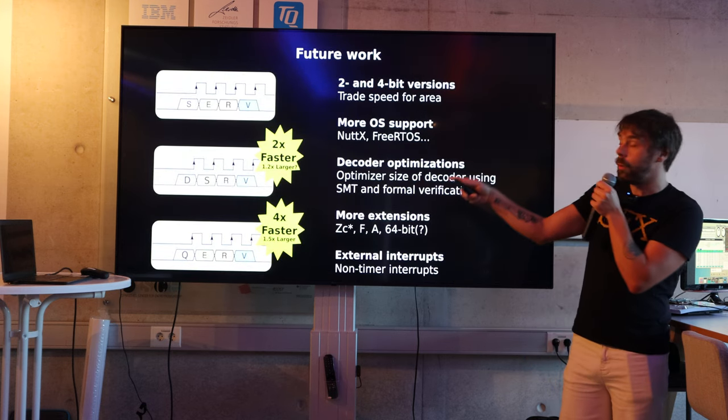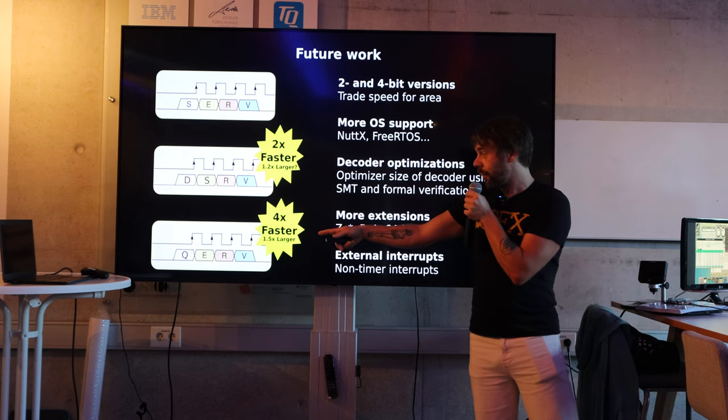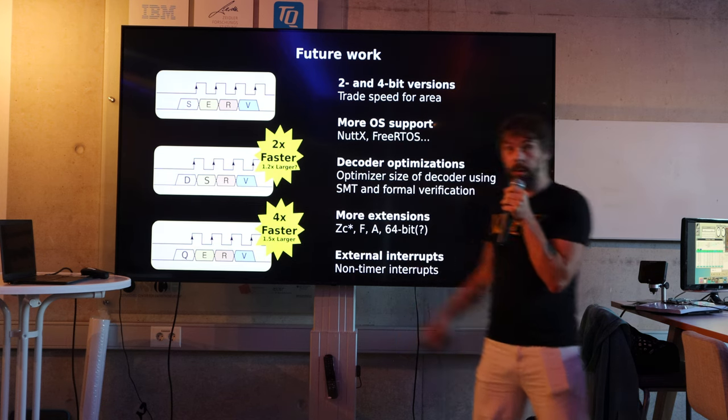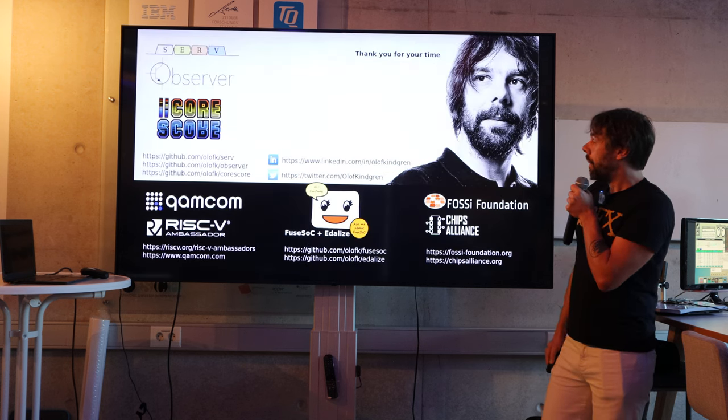Future work: I want to do a 2-bit version, D-SERV for double-SERV, and a 4-bit version, Q-SERV for quad-SERV. A colleague of mine helped out with this just recently, and it turns out it's only 20 to 50% larger than the 1-bit SERV and four times faster. Lots of stuff I want to do. And that's it — thank you.